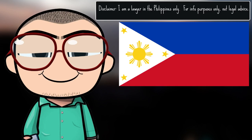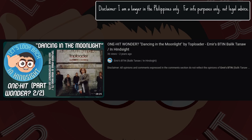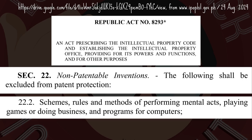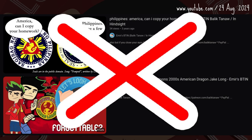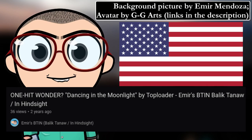Welcome back to the Bitin Serye, Fair Use Saga part of this video. Disclaimers: I am a lawyer in the Philippines, not in the USA. For information purposes only, not legal advice. In the Philippines, programs for computers are expressly non-patentable by law. In Japan, computer programs are expressly patentable according to law. In the USA — it's complicated.